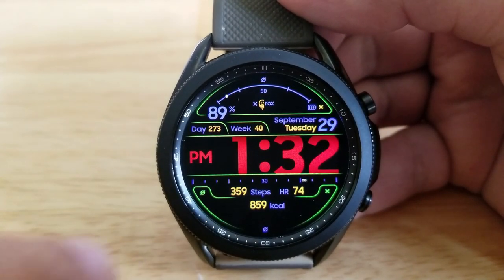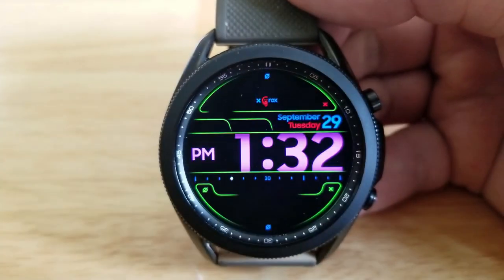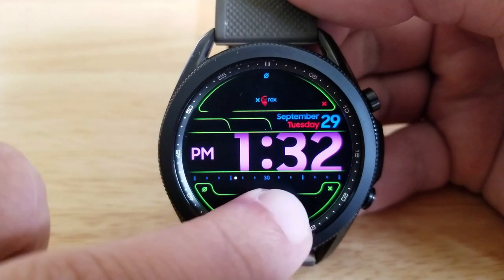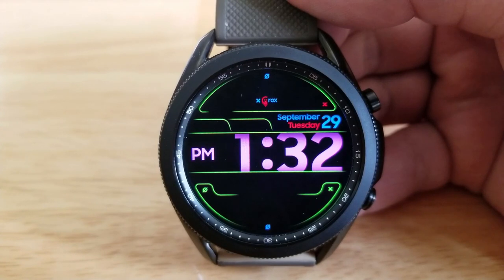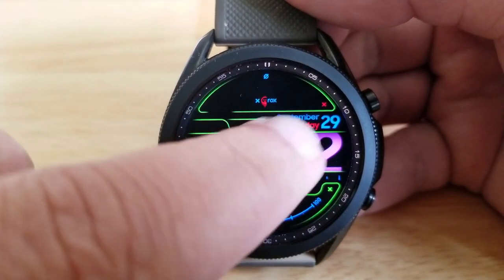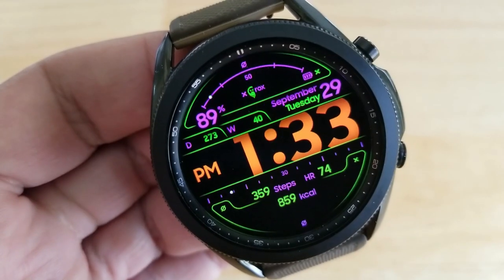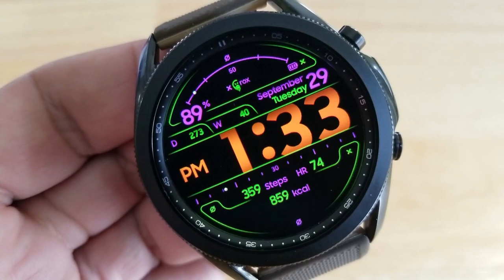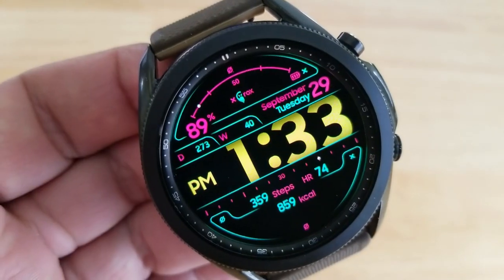Now going back to your activity data and other information, you've got a battery power indicator right at the top of the face, which includes a percentage remaining readout to the left. You then have the date along with a week and day counter for the year above the time, and below that digital time are additional stats for your total steps count, your last recorded heart rate, as well as your calories burnt. You then have an interactive daily step progress bar, which is also shown against the bottom bezel.